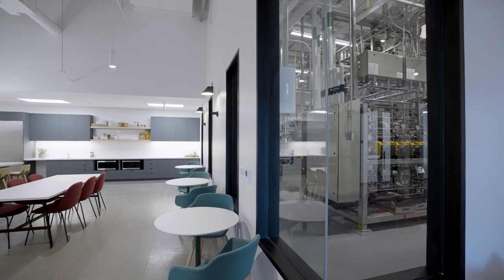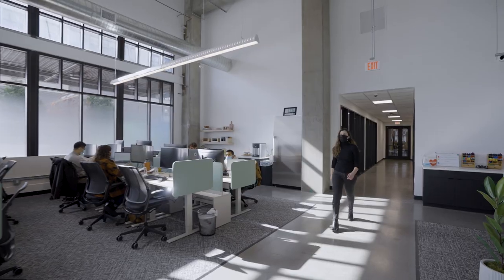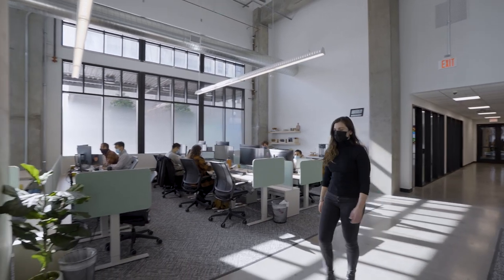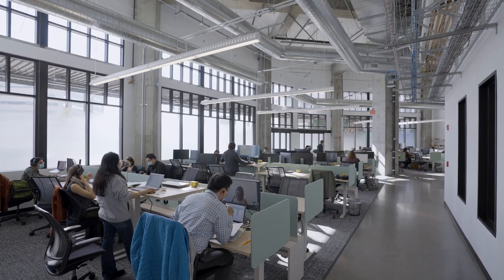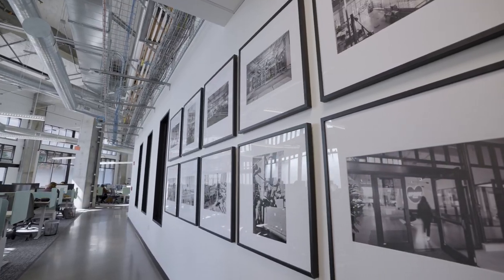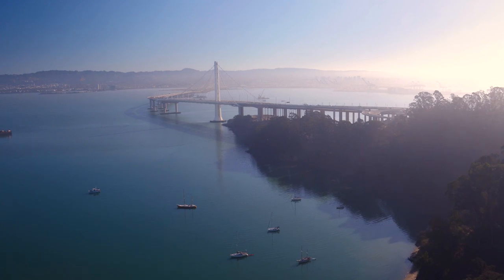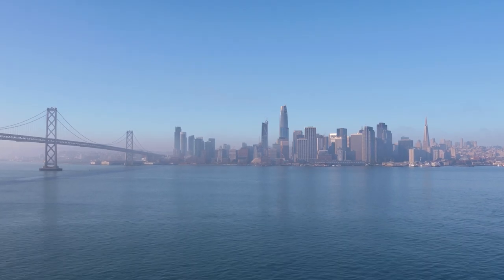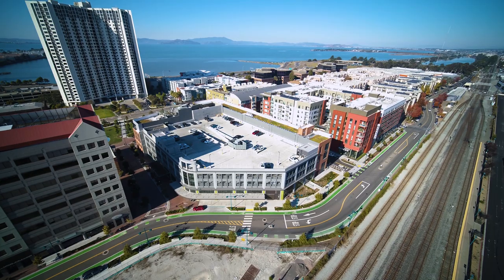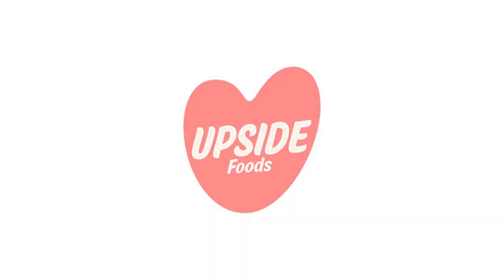We believe that people shouldn't have to choose between the foods they love and a thriving planet. Together, we will build a food system where everybody has access to delicious, humane, and sustainable meat. We're proud to open our first production facility in the Bay Area, where it will serve as an international model for cultivated meat production. In other words, this is just the beginning.